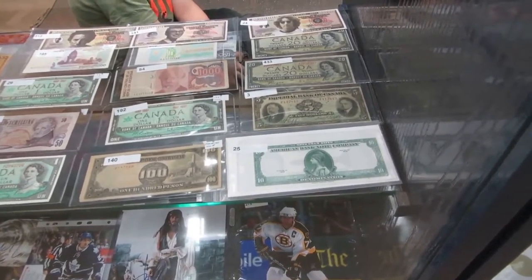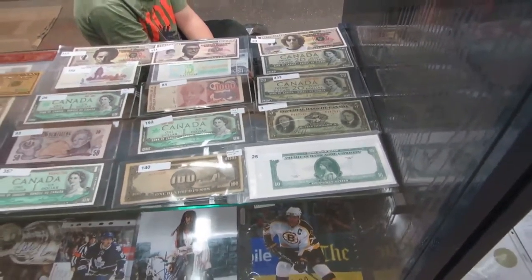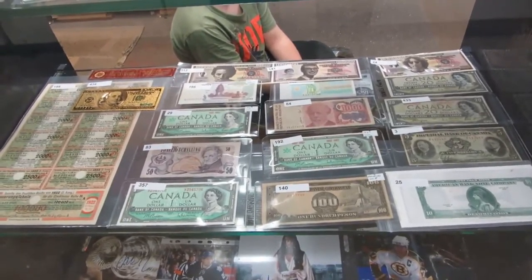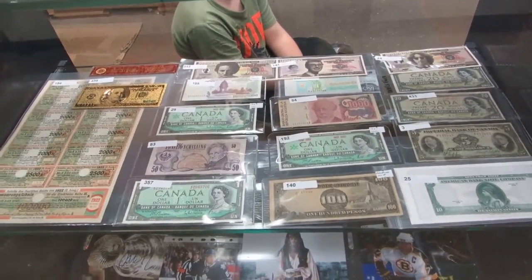We've got a $3, $4, $5 bill. We've got devil's face, novelty. We've got $67, $54, foreign money.